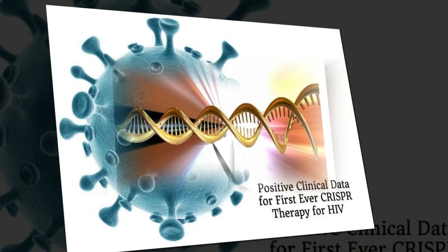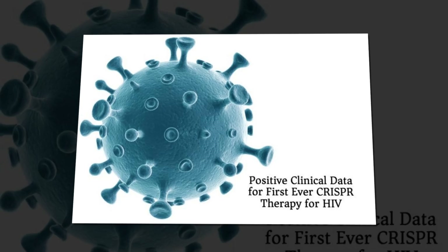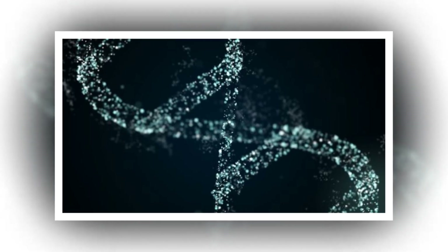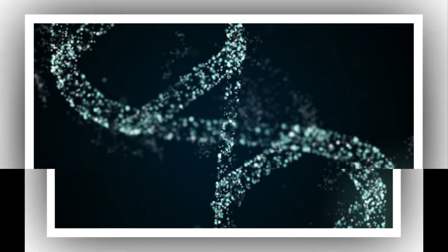This genetic sequence does not have a match in human genes, which prevents the system going off-target and causing mutations elsewhere in the human genome. The hope is to one day provide a broad-spectrum therapy capable of combating multiple HIV variants effectively.